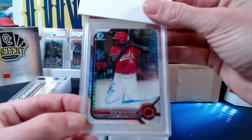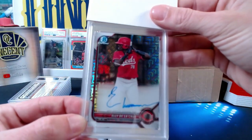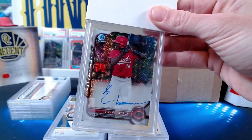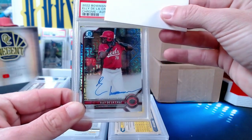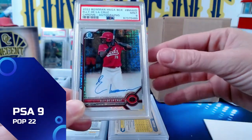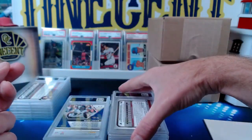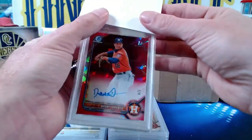Our next one is going to be an Ellie De La Cruz auto — this on-card Ellie De La Cruz from 2022, going to John W. It's the Bowman megabox chrome autograph and it comes in at another Mint 9. This one tough to know why — it looks very centered but we do get a nine.